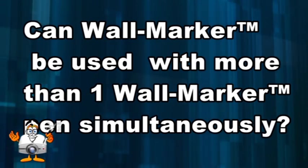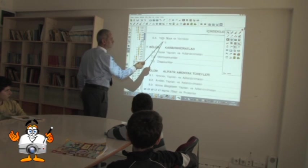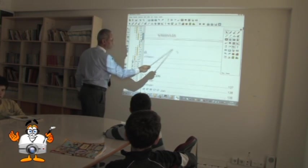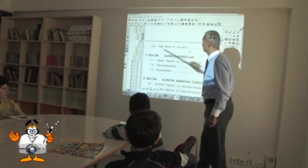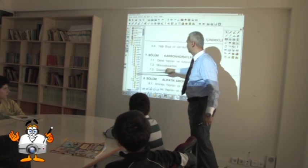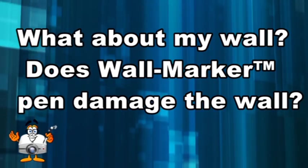Can Wall Marker be used with more than one Wall Marker pen simultaneously? Using two pens at once would create the same conflict as connecting two mice to one computer, so they can be used separately but not simultaneously. However, new special software to enable two-pen simultaneous use will be available soon on the webpage for download.